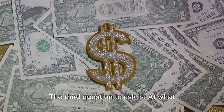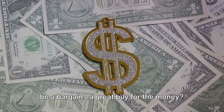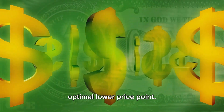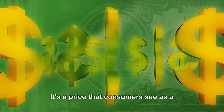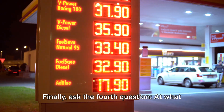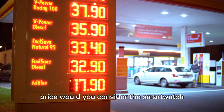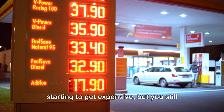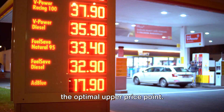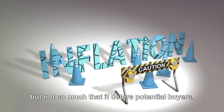The third question to ask is: at what price would you consider the smartwatch to be a bargain, a great buy for the money? The answers will provide you with an optimal lower price point — a price that consumers see as a great deal, yet doesn't make them question the quality. Finally, ask the fourth question: at what price would you consider the smartwatch starting to get expensive, but you still might consider buying it? This gives you the optimal upper price point — a price that's seen as expensive, but not so much that it deters potential buyers.